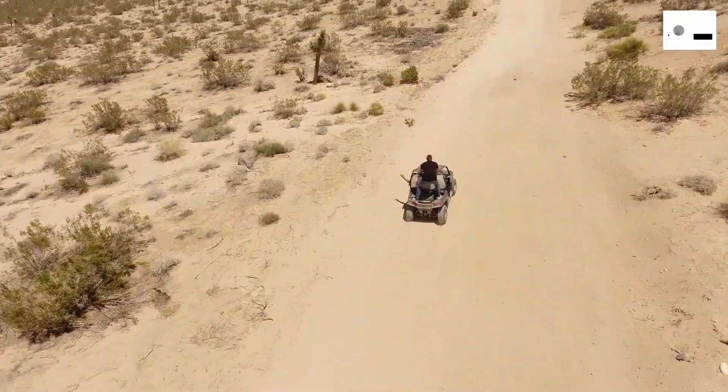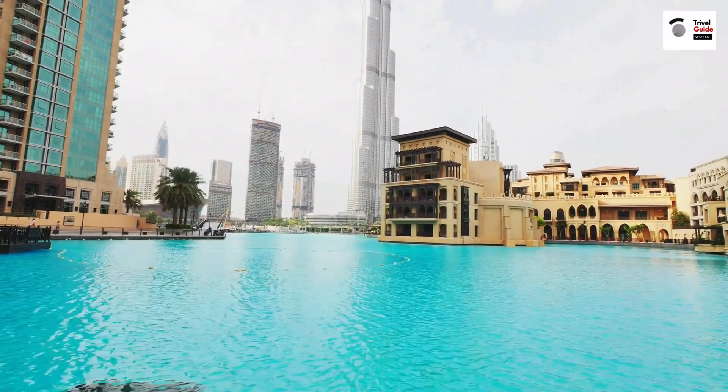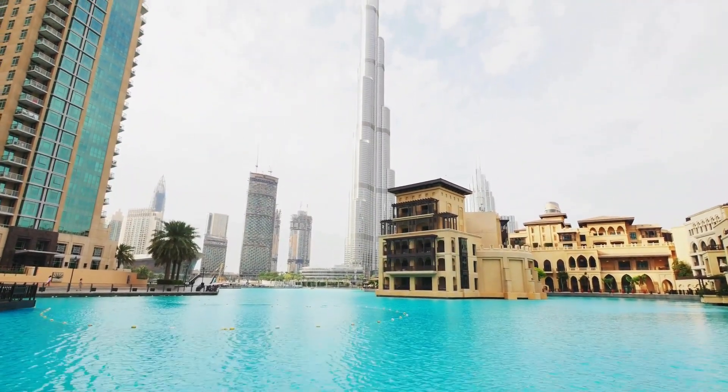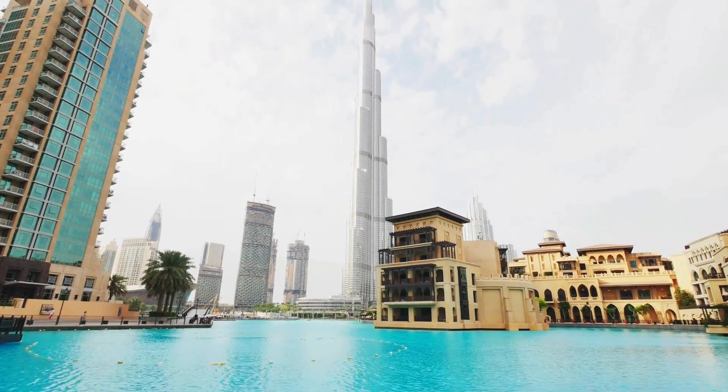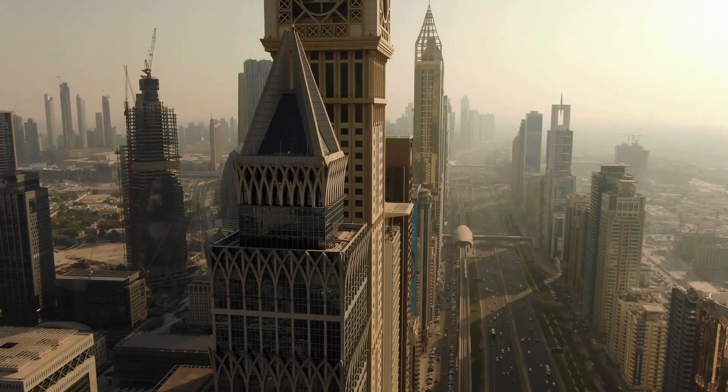Whether you're soaring over sand dunes or sliding down water slides, exploring an underwater world or dining under the stars, Dubai offers a luxury experience that's as diverse as it is captivating. These experiences bring a new dimension to luxury, one that can only be found in Dubai.